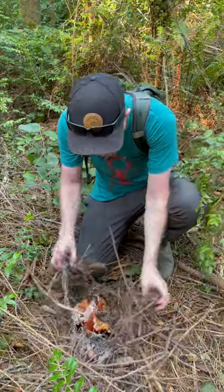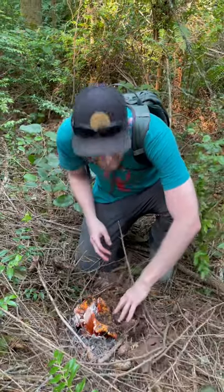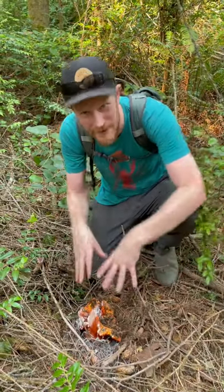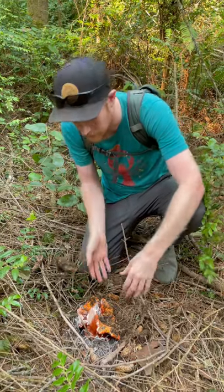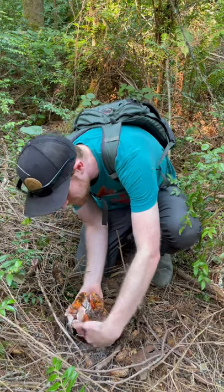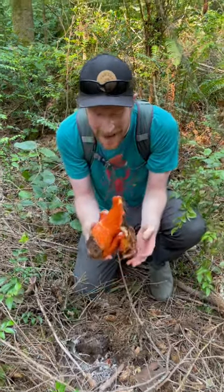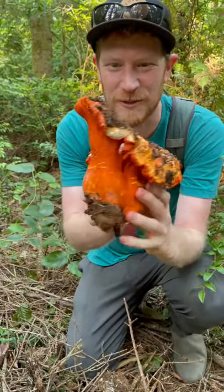Oh my gosh, look at these! It's a huge lobster mushroom — it's a Hypomyces lactiflorum, so it's a base species of russula that's been colonized by this mold that lives in the soil. And it turns a sort of white, uninteresting mushroom into this massive, massive orangey-red mushroom called a lobster mushroom.